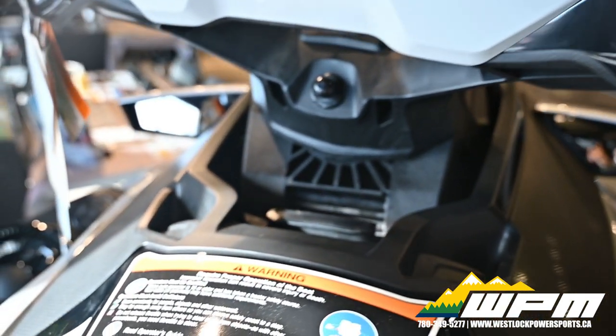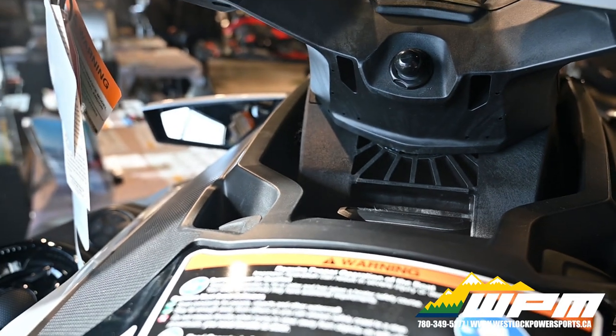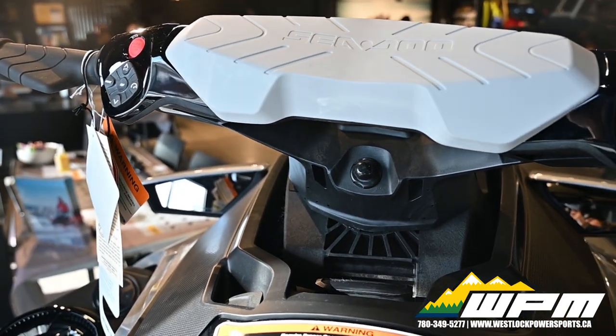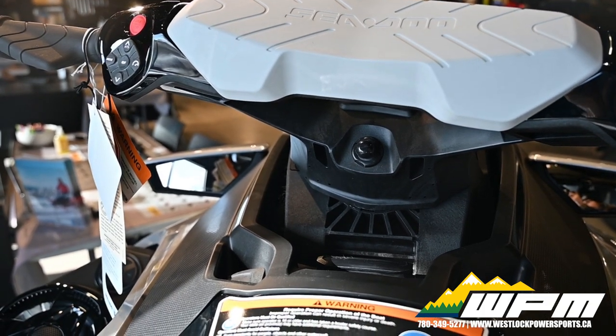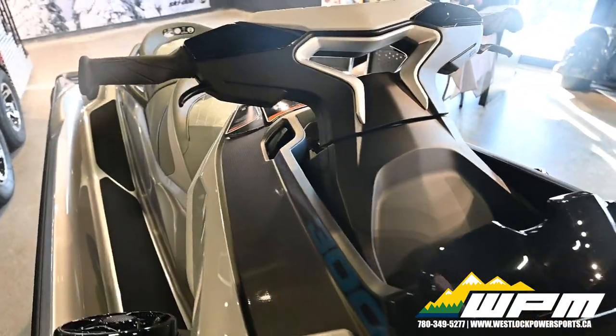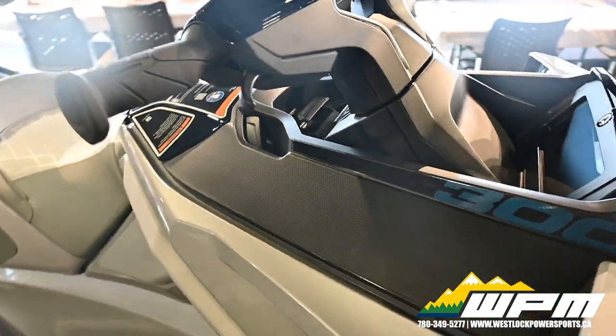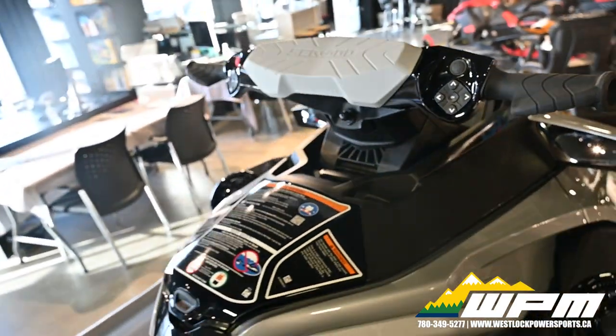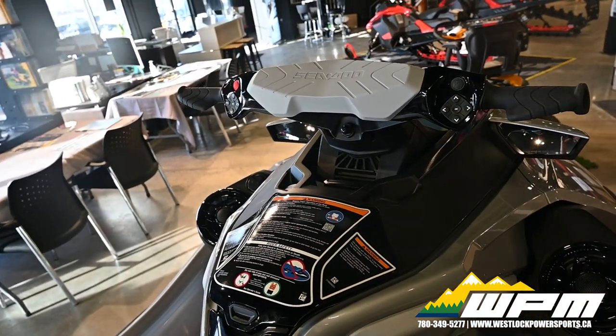The industry's first and most intuitive on-water brake, recognized by the U.S. Coast Guard for improving boat safety, and now it's on the third generation. The BRP exclusive IBR system allows you to stop sooner with both hands on the handlebars. Riders can engage forward naturally and reverse for stable, worry-free maneuvering at low speeds.